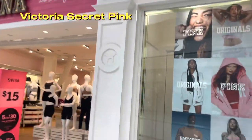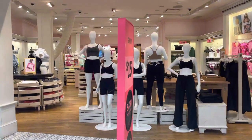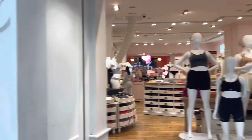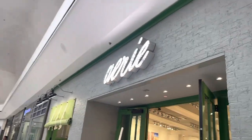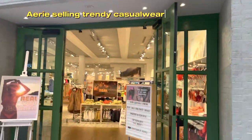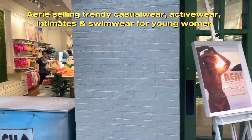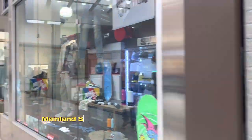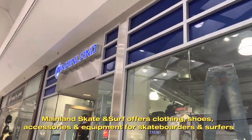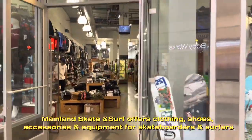Victoria's Secret Pink is a lingerie store. Aerie sells trendy casual wear, active wear, intimates and swimwear for young women. Mainland Skate and Surf offers clothing, shoes, accessories and equipment for skateboarders and surfers.